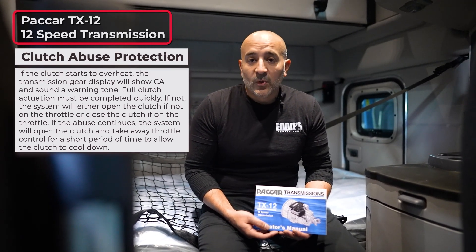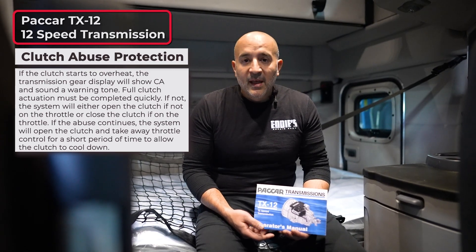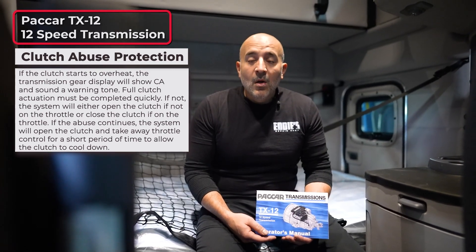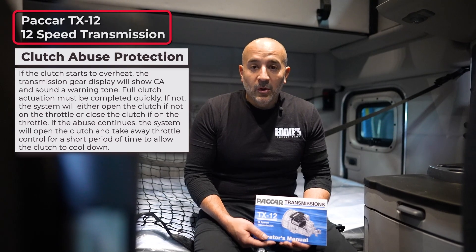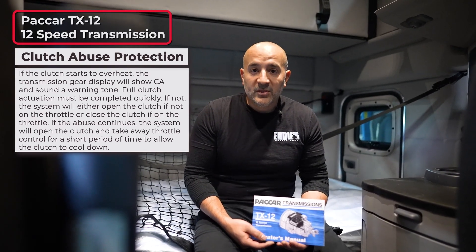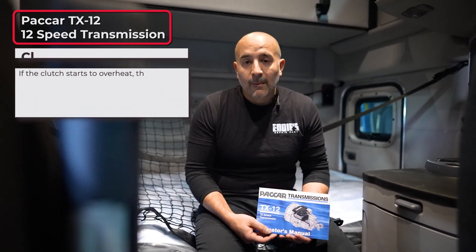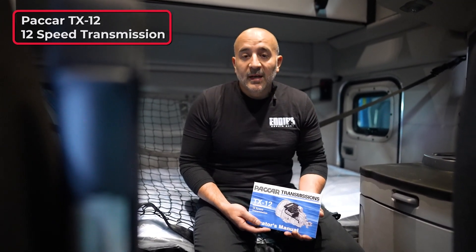To help prevent clutch overheating, there is also the hill start aid switch, which is located in the front of the dash. You can use this when dealing with inclines. We do not recommend using your accelerator pedal to hold position on an incline or a decline — use your service brake and the hill start aid switch. When going down a decline, you would also use your engine brake.